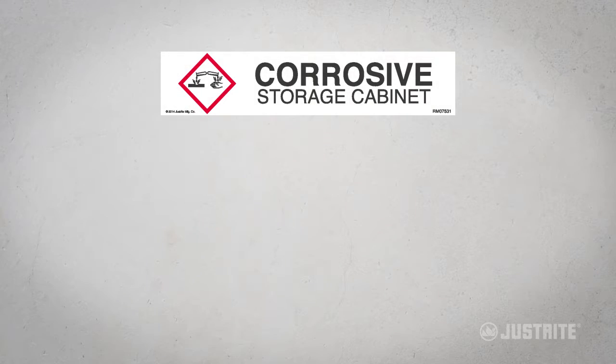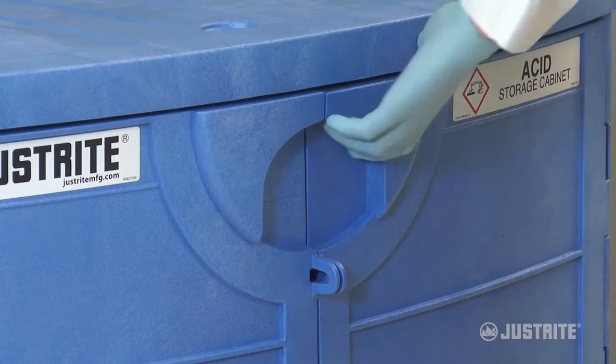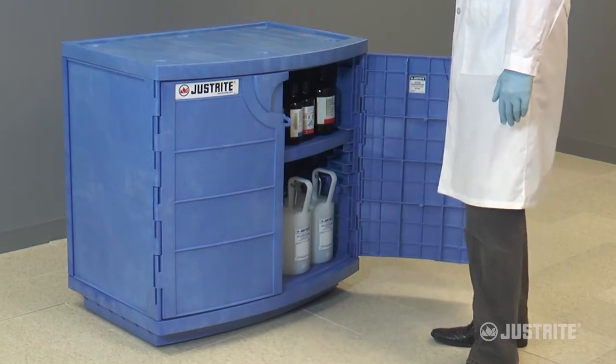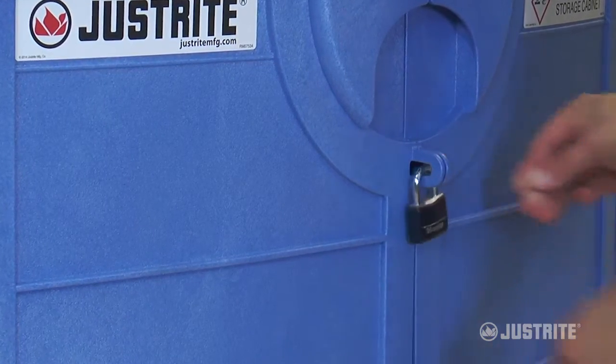Three application-specific labels identify contents to safely store and segregate incompatible chemicals. Doors open nearly 180 degrees for easy access to contents, and for added security, the doors accept a padlock.